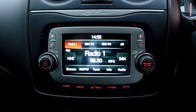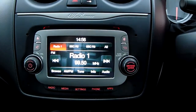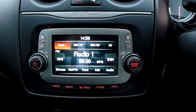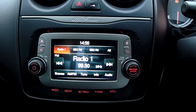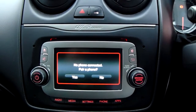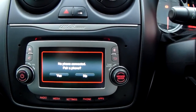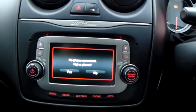Moving on to the main display of the centre console, this is a touchscreen display. You can see here you do have your AM as well as your FM radio stations, so there are plenty of stations to choose from with good sound quality in this car as well. You can also connect to your phone via Bluetooth, which will allow you to use hands-free — the safest way to make any sort of calls while driving.